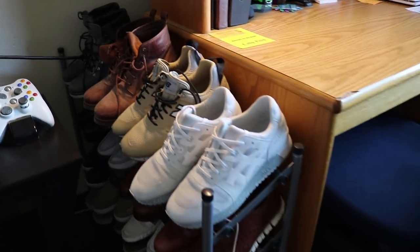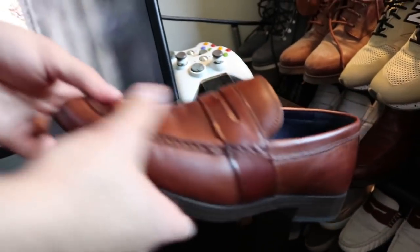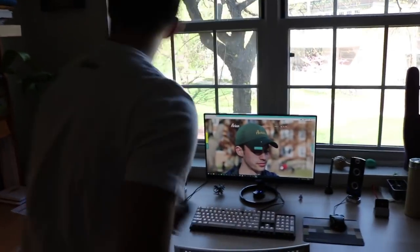Over here I have the ping pong paddle area — I love myself some ping pong. We also got the shoe rack with all my shoes. I'm a big shoe guy — we got Cole Haans, boots for when it snows in Kirksville — everything's all there.